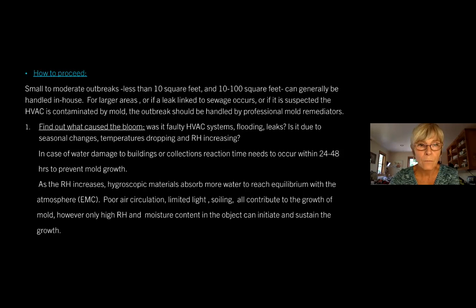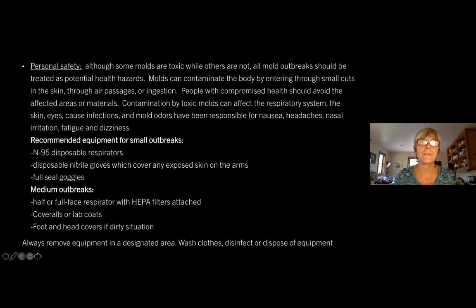As the RH increases, hygroscopic materials absorb more water to reach equilibrium with the atmosphere. Poor air circulation, limited light, and soiling all contribute to the growth of mold. However, only high RH and moisture content in the object can initiate and sustain the growth. Personal safety is one of the very important aspects of the first response to a mold invasion in your museum. Although some molds are toxic while others are not, all mold outbreaks should be treated as potential health hazards.